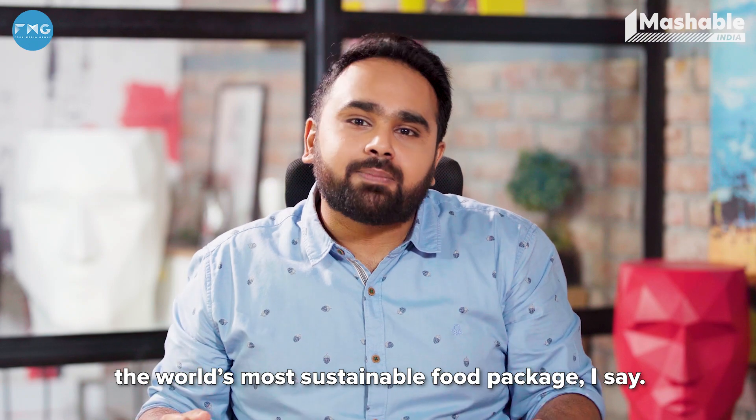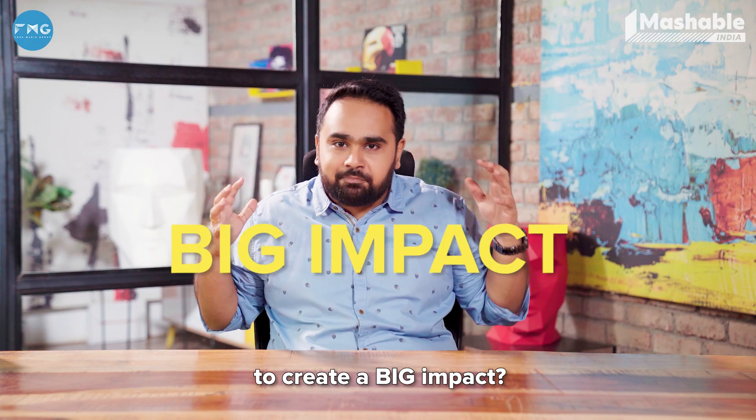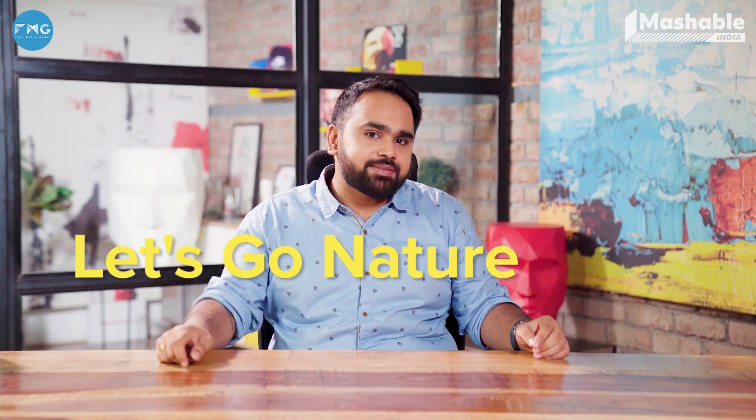Well, on the way to delivering the world's most sustainable food package. So, are you ready to make a small change to create a big impact? All you need to do is make the better choice. Let's go nature, go carton.